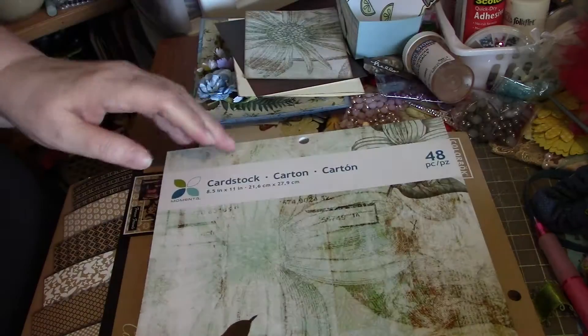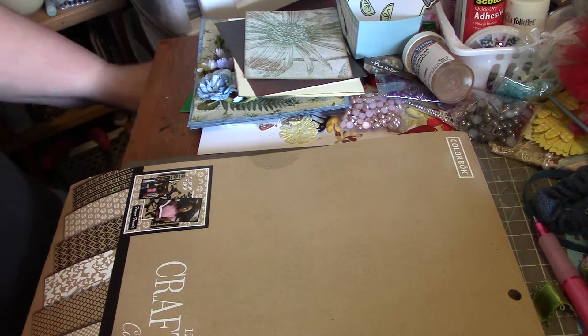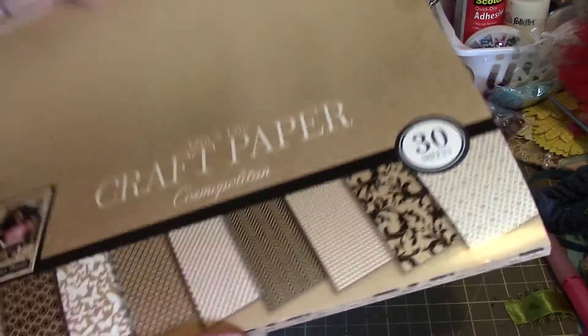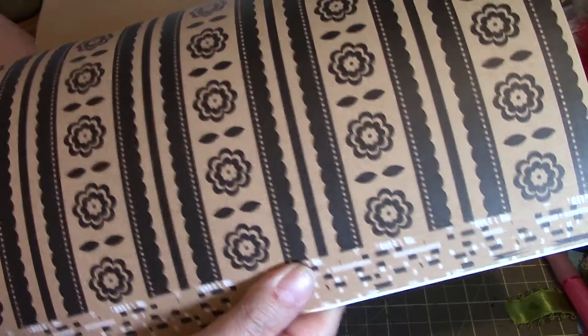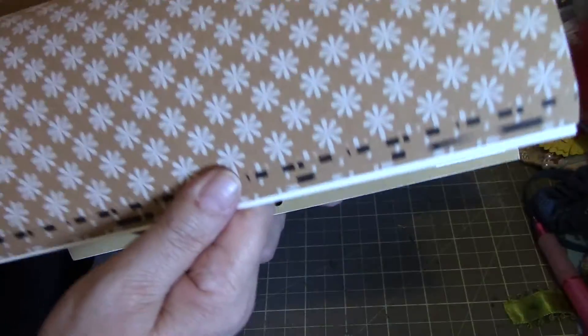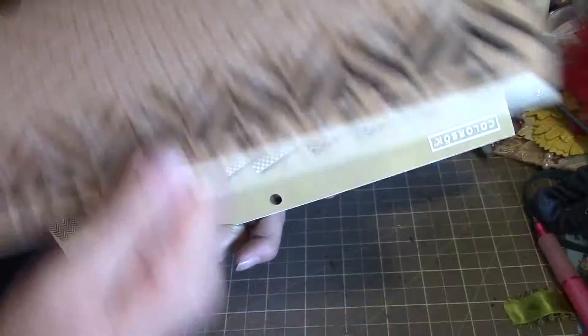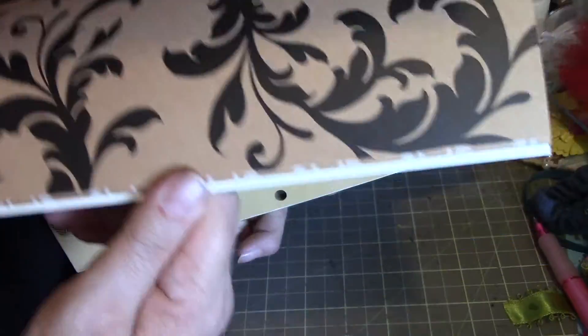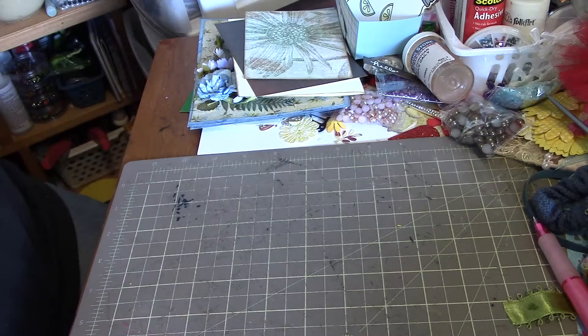They also had this 12 by 12 craft paper — and if you don't like the pattern on one side, it's just plain craft on the other, so you can flip it over. There are some nice ones in there. It was fairly cheap, especially up here in Canada — six dollars for each one of these paper pads.